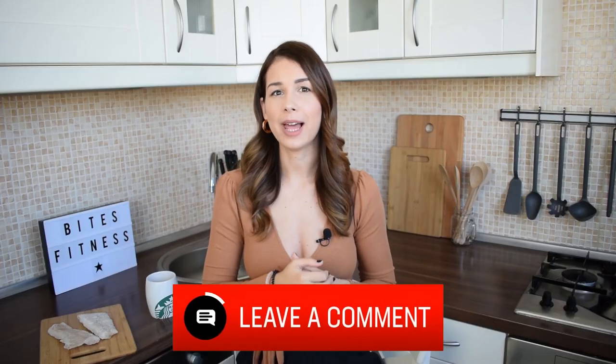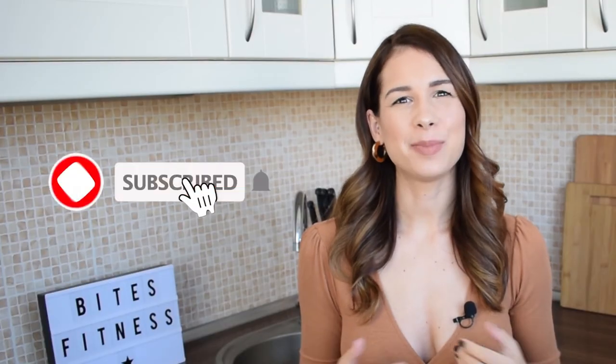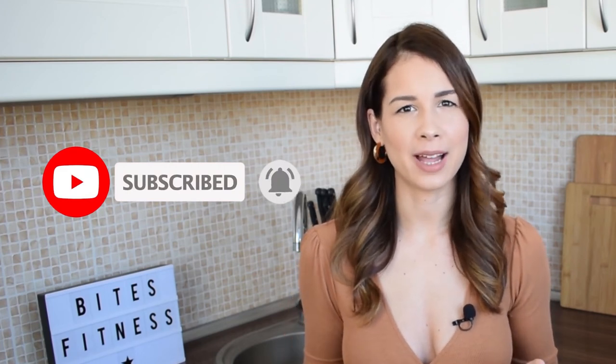Thank you so much for watching this video! If you liked it, please make sure to hit the thumbs up button, and also please leave me a comment below whether you like cod or not — I am not a huge fan, but I eat it. If you haven't yet, please subscribe to the Bites Fitness YouTube channel and hit that little notification bell, because we are posting new videos every weekday. Please send this video to a friend who might find it interesting as well. Until the next video, bye guys!